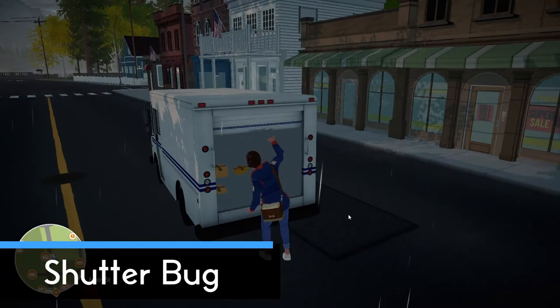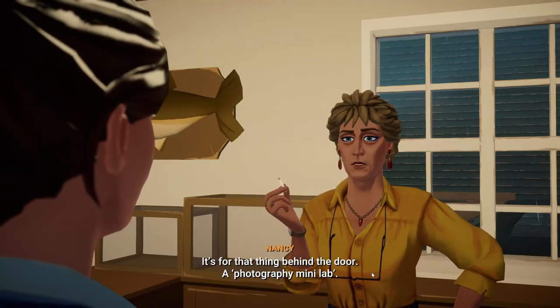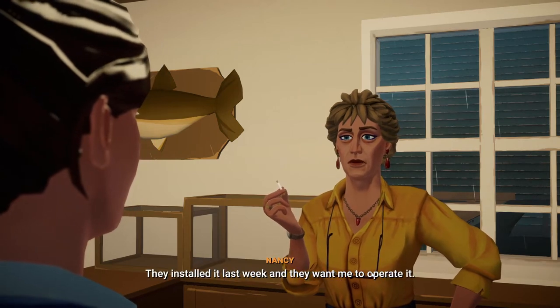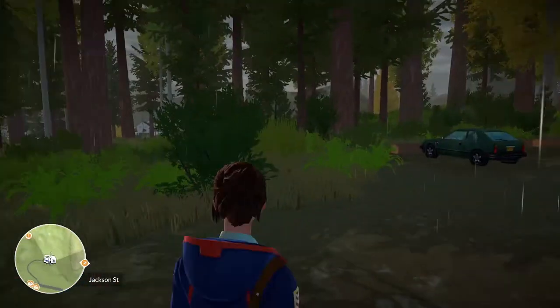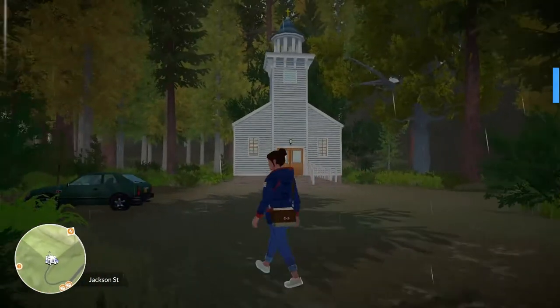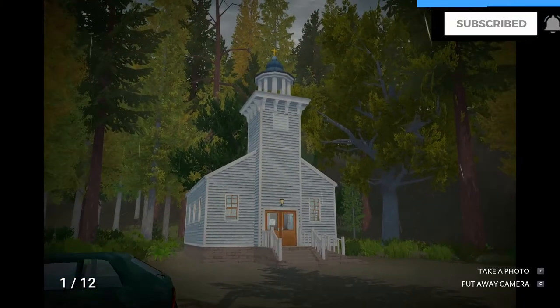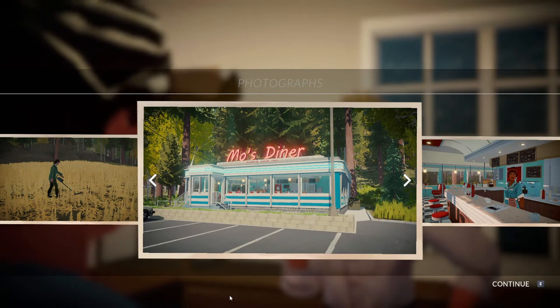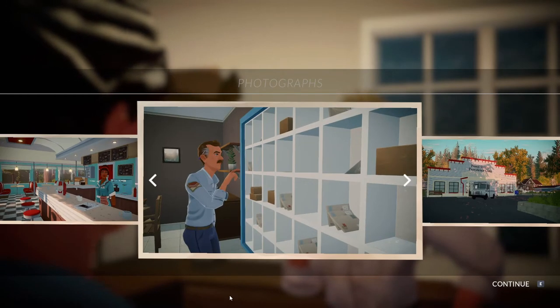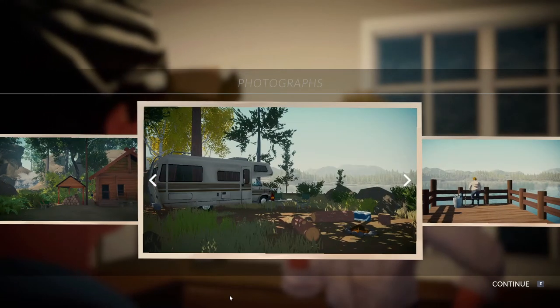Shutterbug. On September 5th, go to the general store near the post office and talk to Nancy. She will complain about being asked to develop photos and having to test the camera herself. You need to offer to take the pictures in her stead. While in possession of the camera, press C on keyboard to use it. You need to take 12 pictures in total. Once you've taken all 12, the game will tell you the next day to make a delivery at her shop and let you return the camera. Come back the following working day and she'll ask you to pick a photo to submit for the contest. Right after making your choice the achievement will pop up.